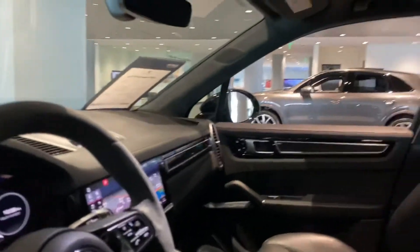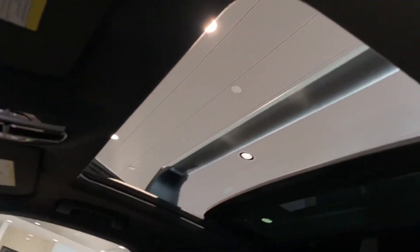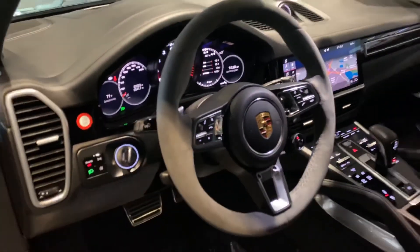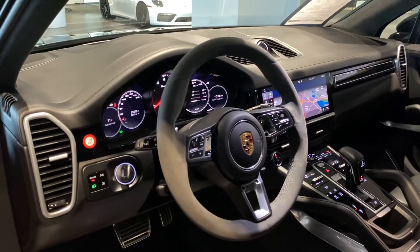Taking a brief look at the sunroof — panoramic, goes all the way back. If you have any questions on the vehicle, please let me know.